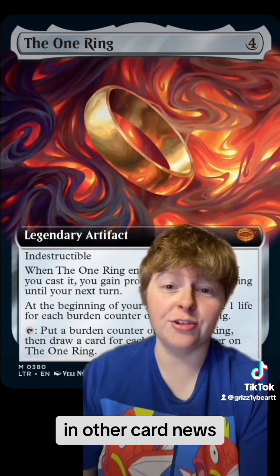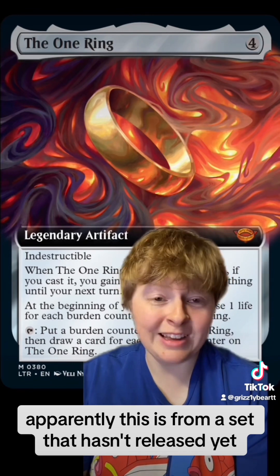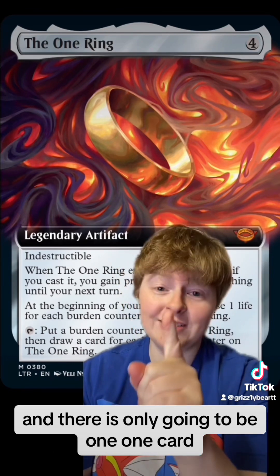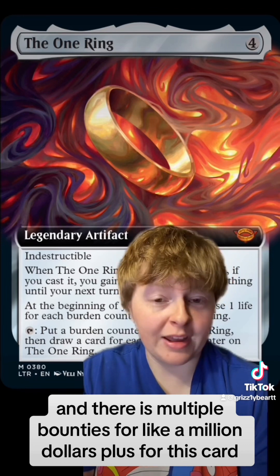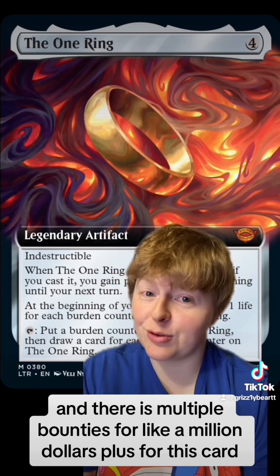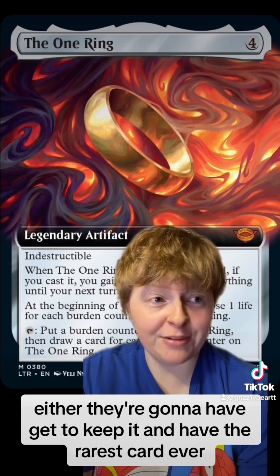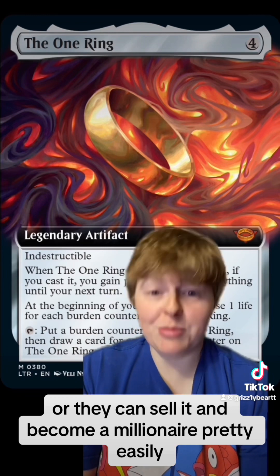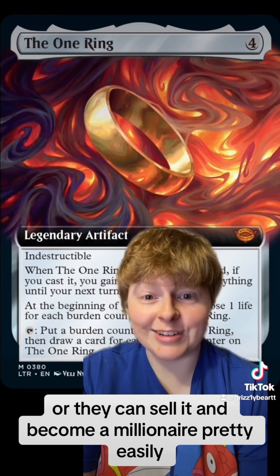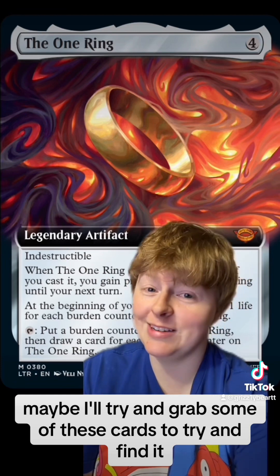In other card news, the One Ring is coming. Apparently this is from a set that hasn't released yet, and there is only going to be one card. There are multiple bounties of over a million dollars for this card. So if someone pulls it, either they get to keep it and have the rarest card ever, or they can sell it and become a millionaire pretty easily. Maybe I'll try and grab some of these packs to try and find it.